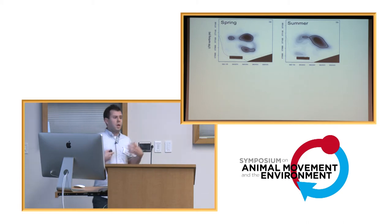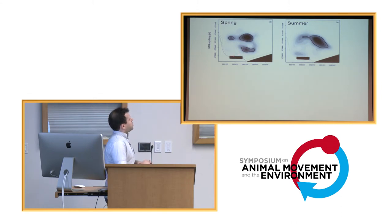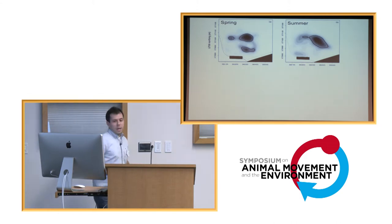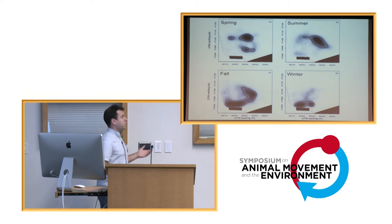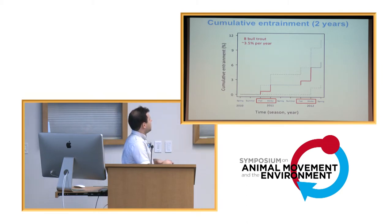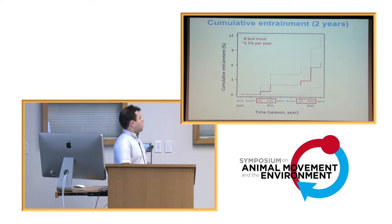In spring and summer, fish are typically encountered over 100 meters away from the powerhouse, represented here by the black box. Come fall, fish use areas still away from the powerhouse but now also including areas just in front of it. Especially in winter, fish are sitting right in front of the powerhouse. This matches really well with what we observed a few years earlier in another study of seasonal patterns of entrainment — a plot showing cumulative entrainment on the y-axis clearly shows most entrainment events occur in fall or winter.